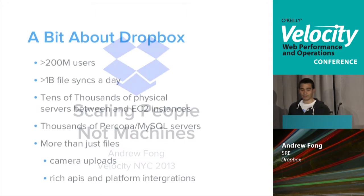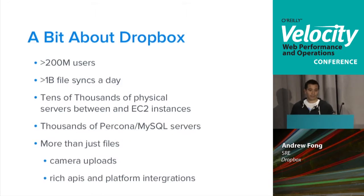Let's talk a little bit about Dropbox to start. We have over 200 million users now. We do over a billion file syncs a day. This all runs on tens of thousands of physical servers and also EC2 instances. We also have thousands of MySQL servers running completely hosted in our own data centers.